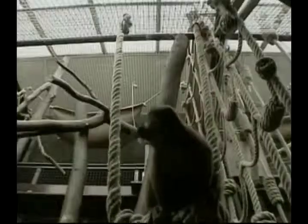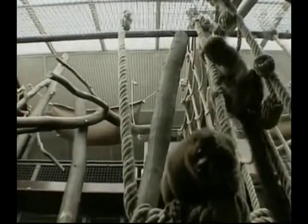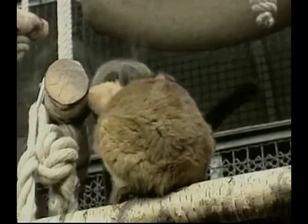Lemurs are called half-monkeys from the island of Madagascar. Of course they're whole animals, but we wanted to distinguish them from the higher apes. Nearly all lemurs have long tails, which they use to communicate with one another and to help them balance when leaping between trees.